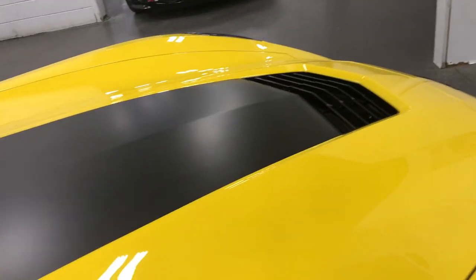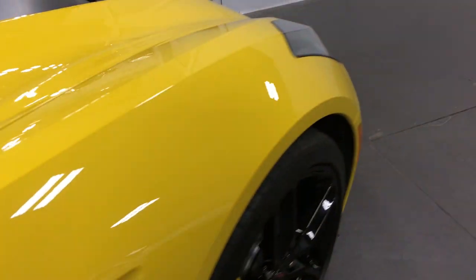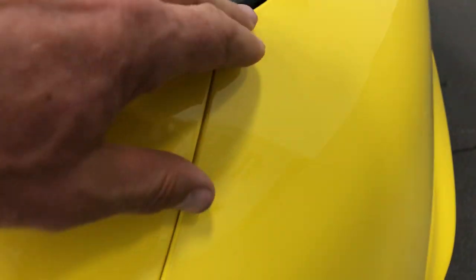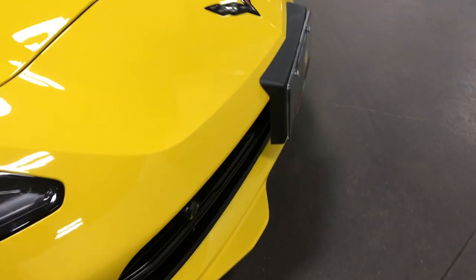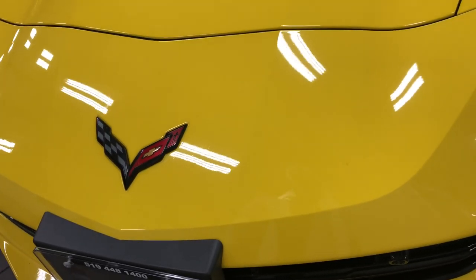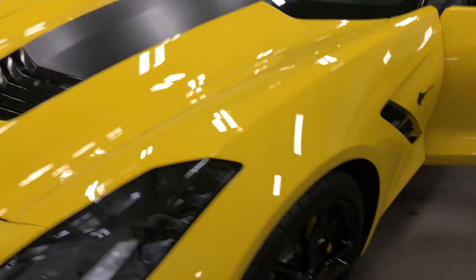Let me close this and show you that there is 3M on this car — right here on the bumper. So there's 3M on the front of the car, so no stone chips to worry about. Anything that you might see will just be in the 3M, not in the paint itself. It does have the hood stripe down the center — a really nice look.